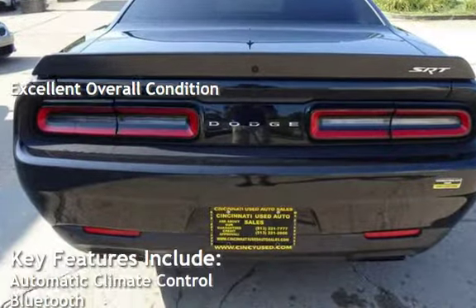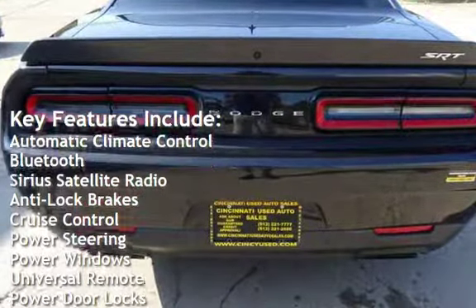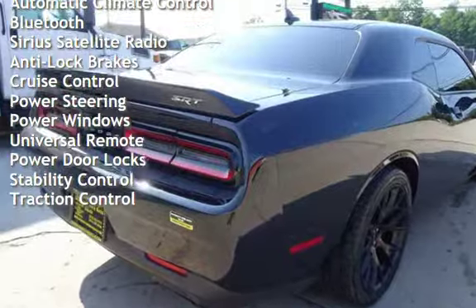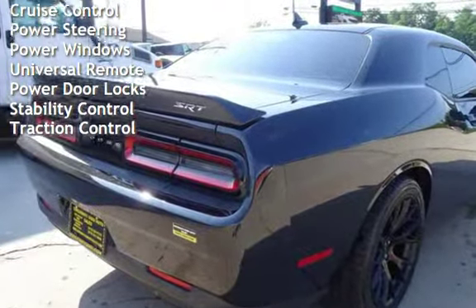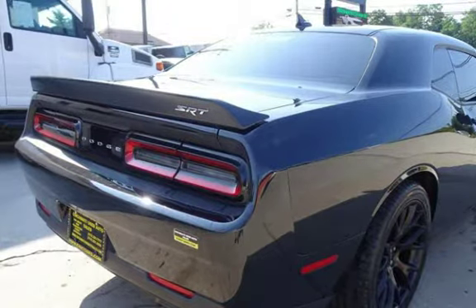Key features include automatic climate control, Bluetooth, Sirius satellite radio, anti-lock brakes, cruise control, power steering, power windows, universal remote, power door locks, stability control, and traction control.